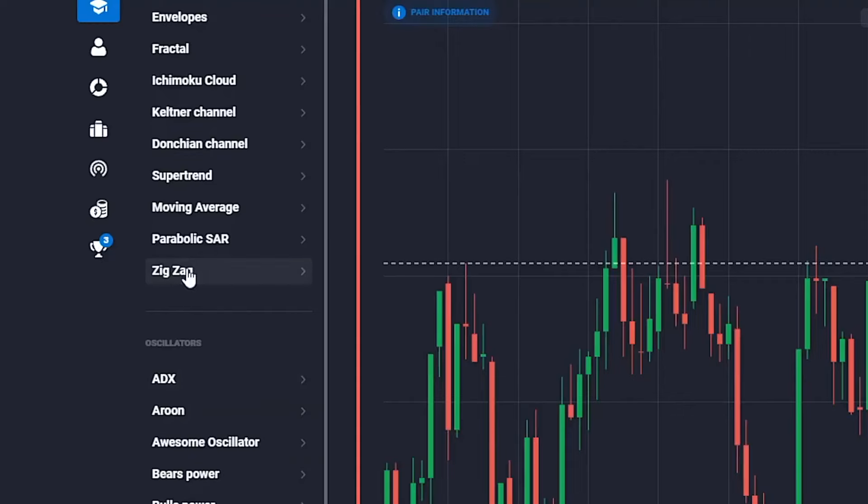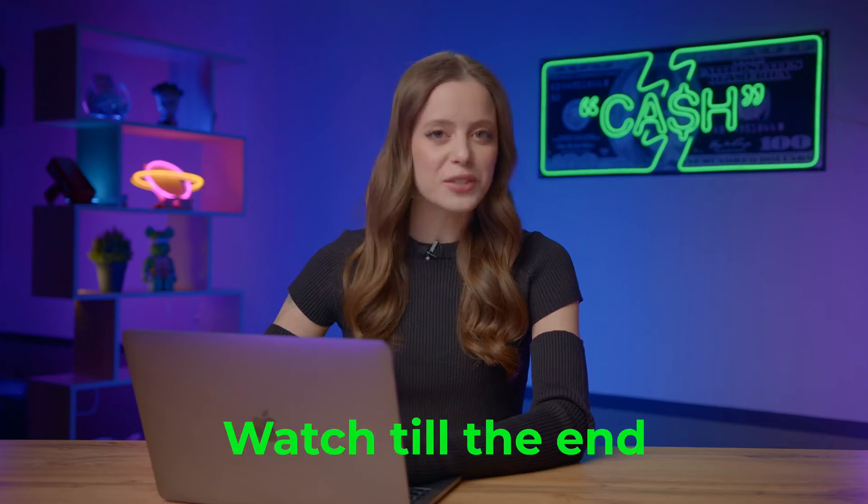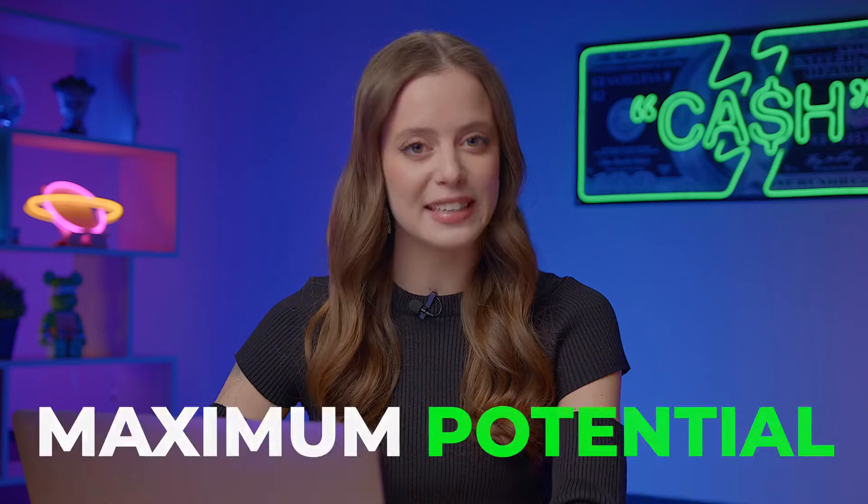Today we'll be relying on two powerful indicators — zigzag and stochastic oscillator. Watch till the end to master these indicators for maximum gains. Everything is set for trading. If you are eager to learn and earn, hit that subscribe button, ring the bell, and let's dive into the strategy to see its maximum potential.